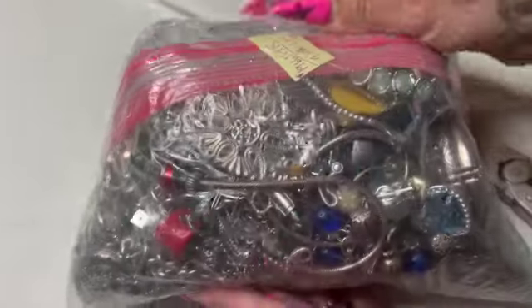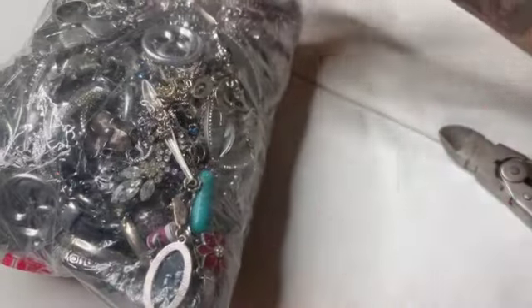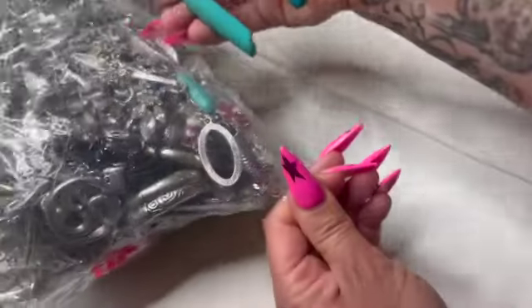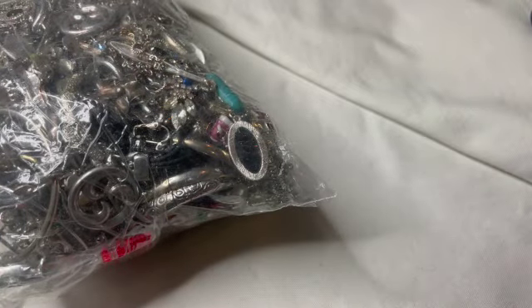Today I got this bag that I was quite excited to open. It is a silver bag and it is seven pounds. I have picked up bags from this place before and I do like them, so let's see what we got here. Pretty excited to go into this.